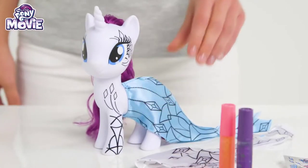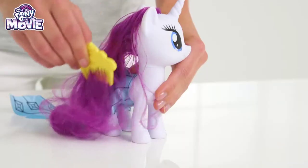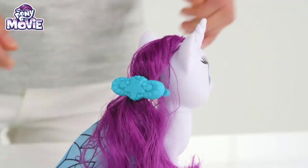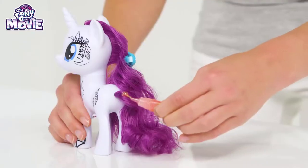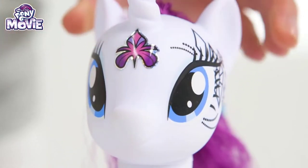Check out the cool Rarity glitter glue set! She's so cute and fashionable! Brush her hair with the special yellow comb and then use the fun hair clips to tie it up! You can even design her tail just how you want it, by using the fun glitter pens and felt tips! The sparkly stickers will really make her stand out!